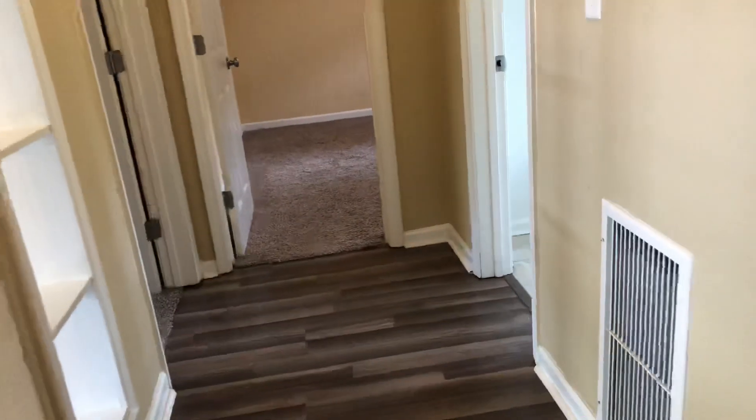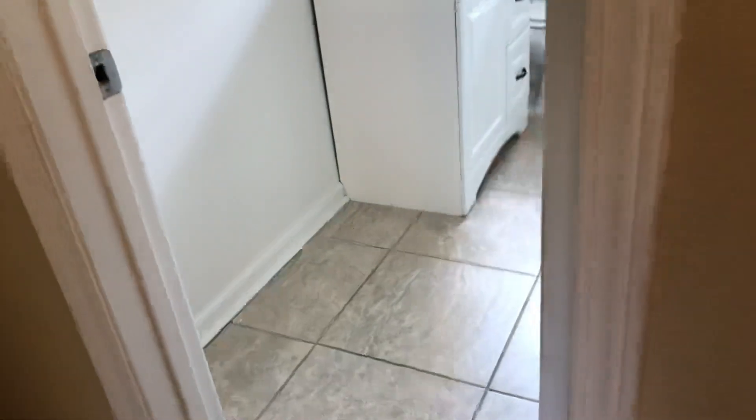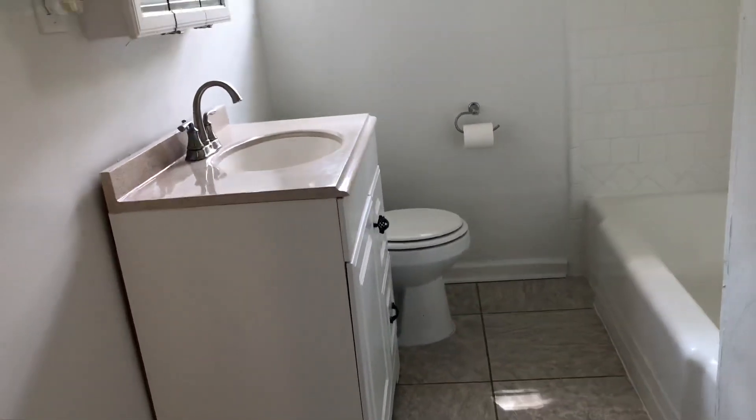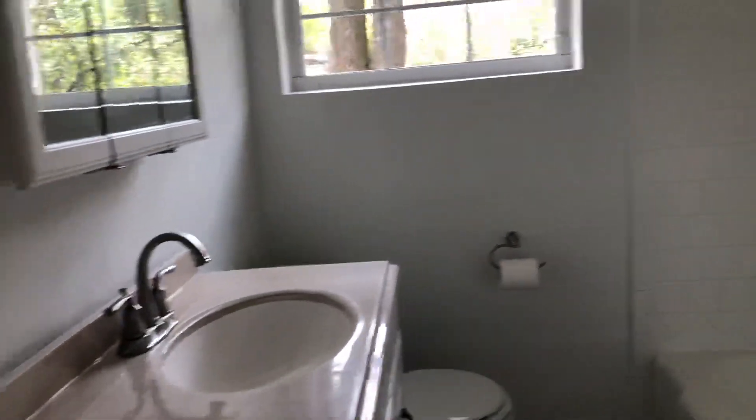We've got a full bath that's conveniently located between all three bedrooms. In here we've got tile flooring, single vanity with solid surface counters, more windows, and a tub-shower combo.